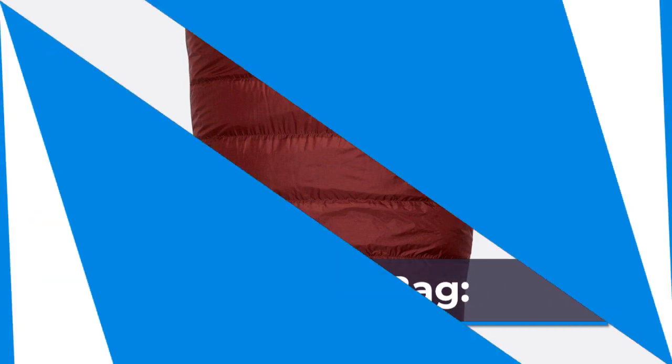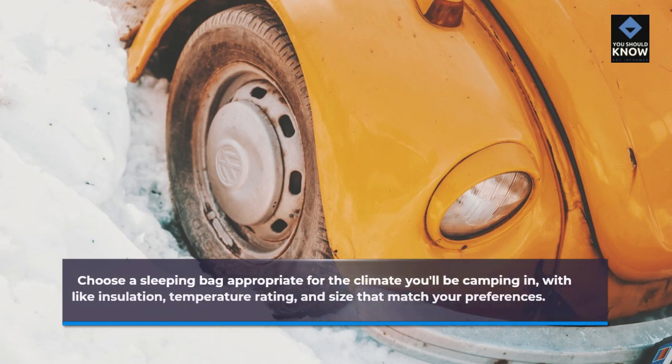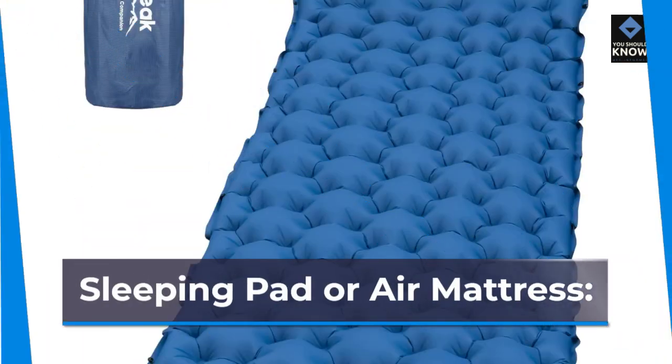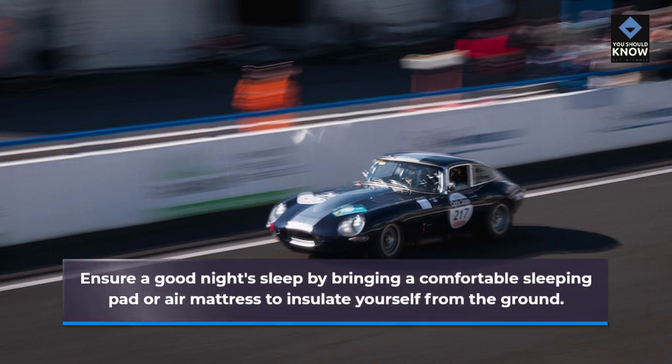Sleeping Bag. Choose a sleeping bag appropriate for the climate you'll be camping in, with features like insulation, temperature rating, and size that match your preferences. Sleeping Pad or Air Mattress. Ensure a good night's sleep by bringing a comfortable sleeping pad or air mattress to insulate yourself from the ground.